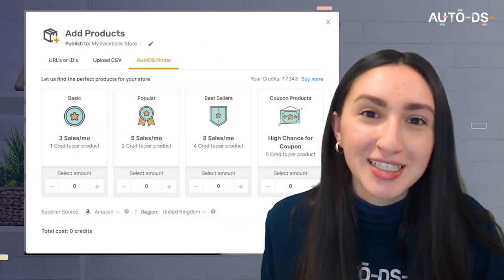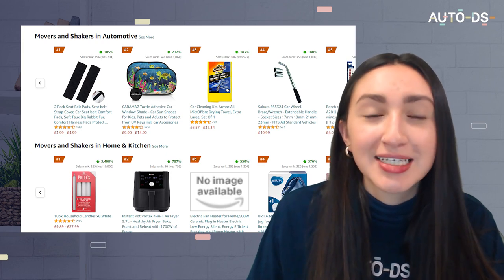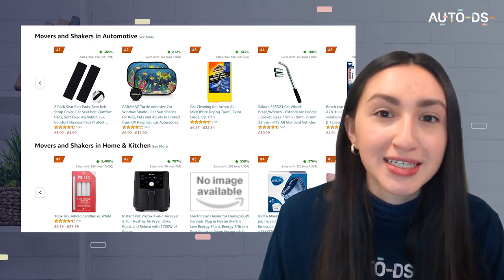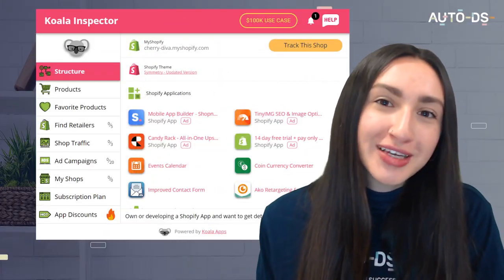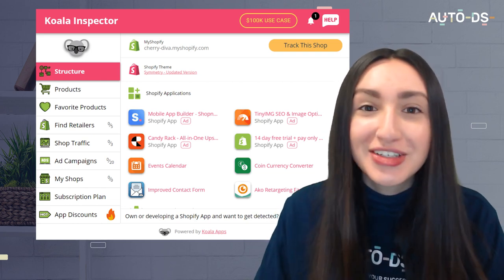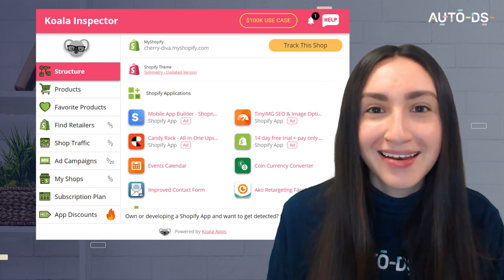Our second option is the AutoDS product finder, which scans about 40,000 dropshippers to see what they're selling and enables you to search over 1 million products per day. Third, search for trends on your UK supplier's website — for example, Amazon has a 'Movers and Shakers' category for recent top sellers, and AliExpress has its own dropship center. Fourth, you can spy on your competition using spy tools like the Koala Inspector to analyze Shopify stores.